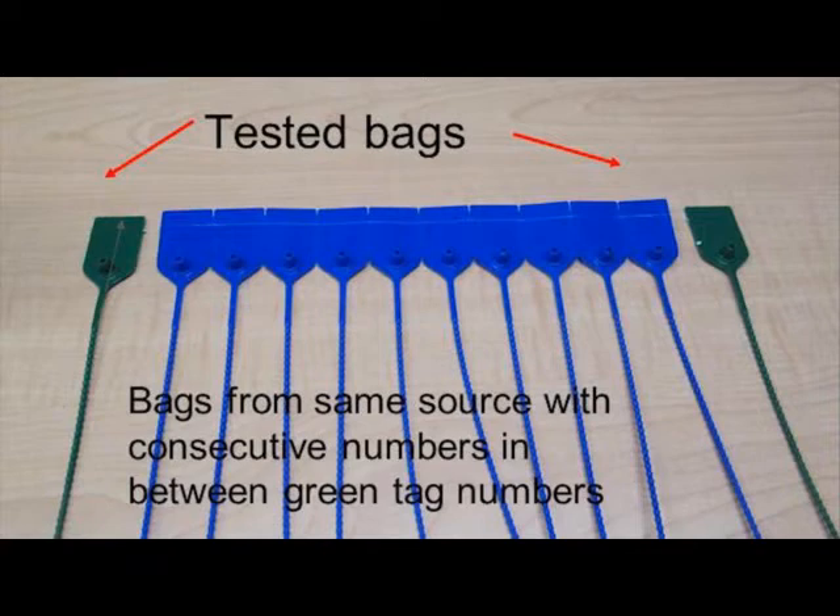For lots that have to cross borders or meet higher customer standards, it's not practical to test every bag. So to identify a batch, test the first and last bag and tag them with a number series. Use green seals for the tested bags and blue seals for the numbers in between.